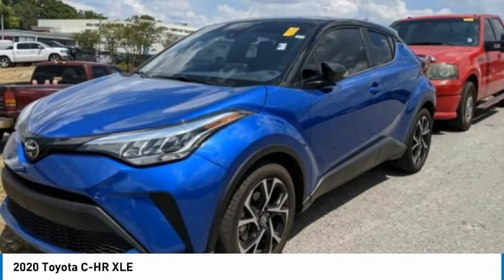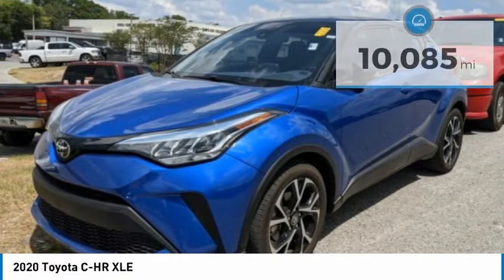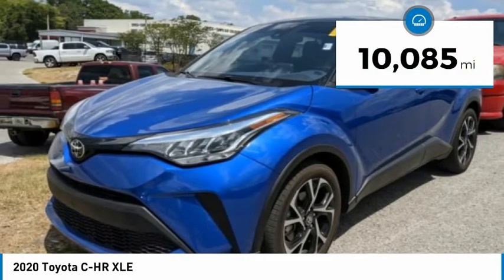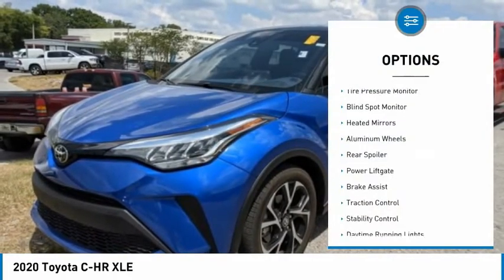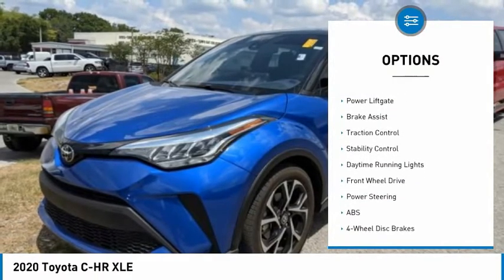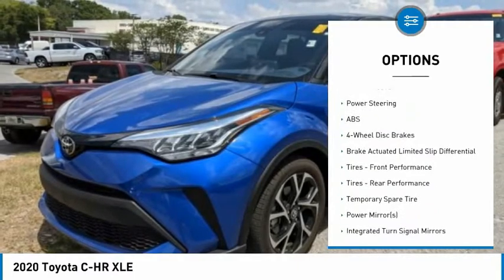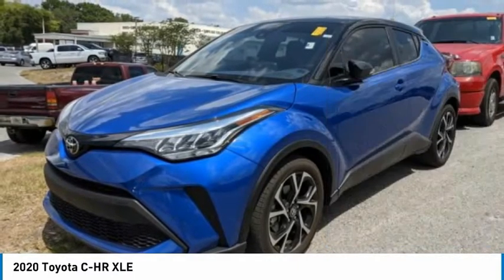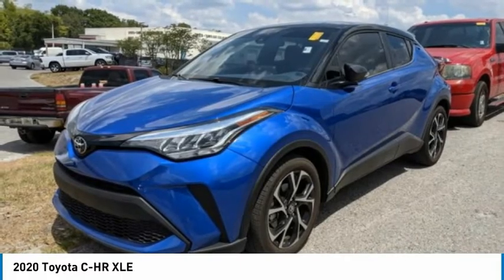It is priced below twenty-five thousand dollars and has less than fifteen thousand miles. Here are some of this vehicle's great options: tire pressure monitor, blind spot monitor, heated mirrors, aluminum wheels, rear spoiler, power lift gate, brake assist, traction control, stability control, and daytime running lights.